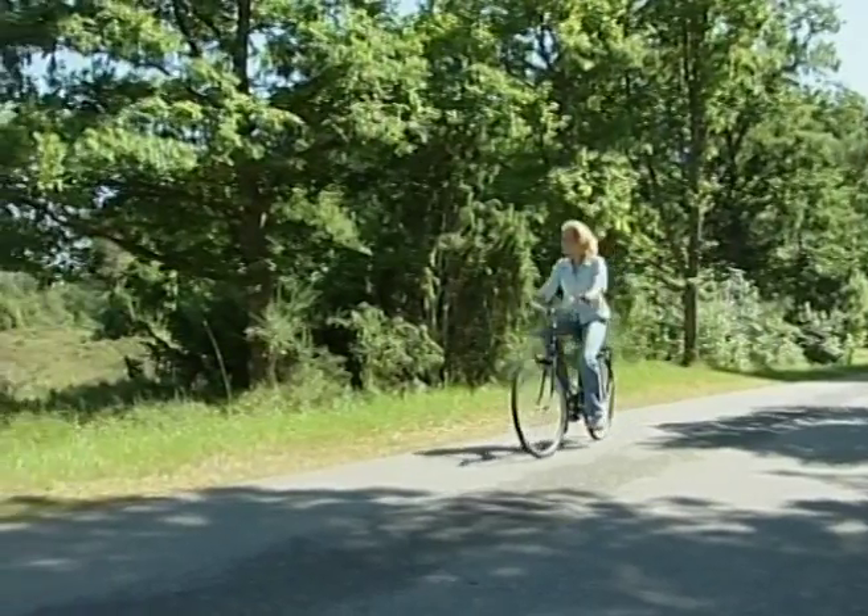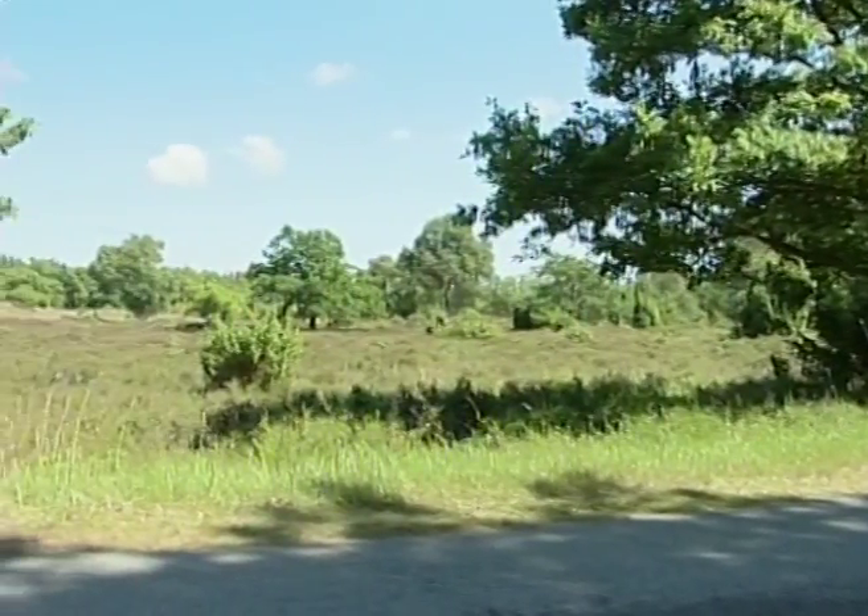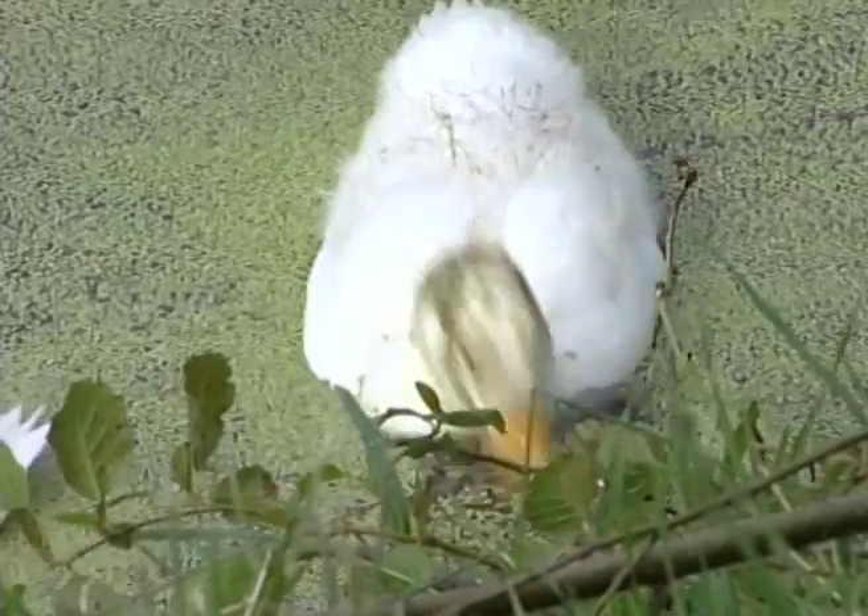Lessø har en spesiell og særpreget natur. Og som ellers i Danmark er det flatt, men variert og eksotisk.